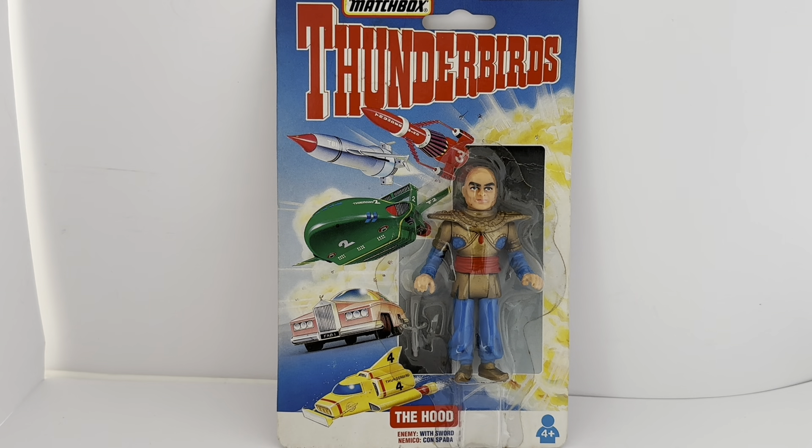Hello and welcome to another video for Miners Touch Toys, Games and Collectibles. Today we're looking at the 1992 release by Matchbox from their Thunderbirds series of action figures. These action figures were released in 1992 to tie in with the return of Thunderbirds to ITV mainstream television, along with a series of toys, games and collectibles.